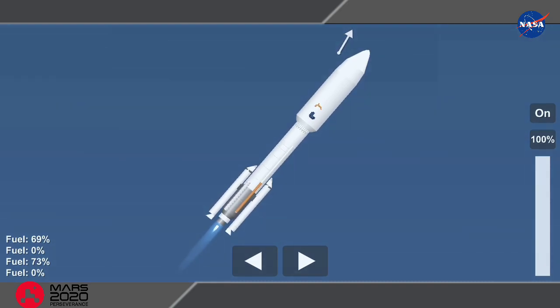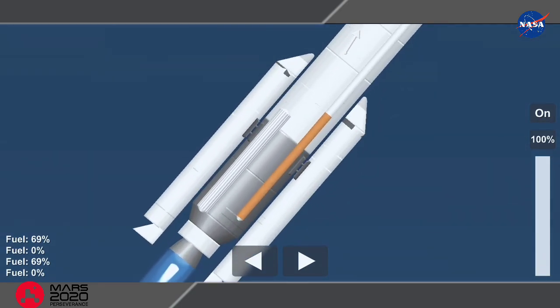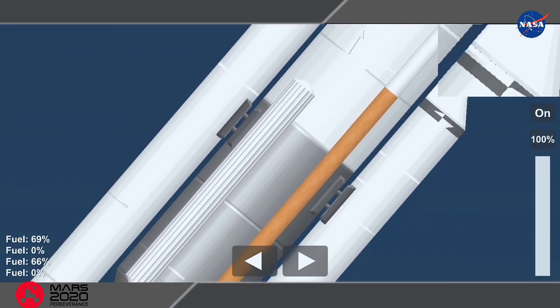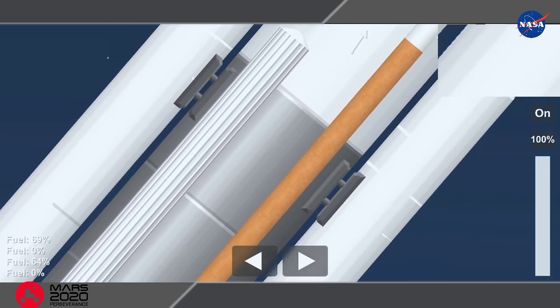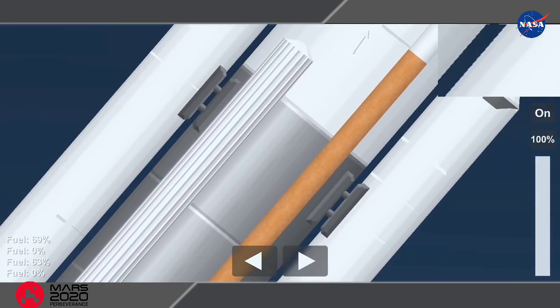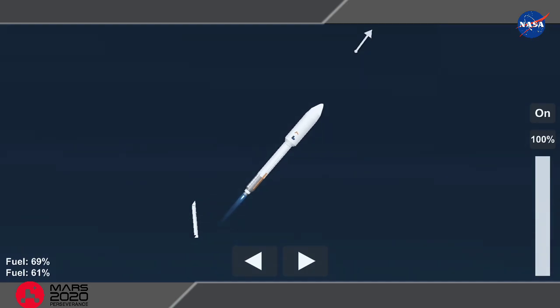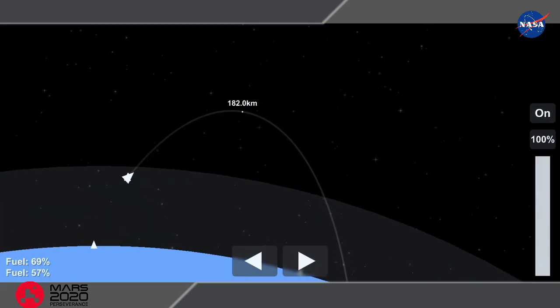Standing by for SRB burnout shortly. We have burnout on all four SRBs. Burnout pressure signatures look good. Standing by for SRB jettison shortly. We have a good indication of SRB jettison of all four SRBs. The vehicle has gone to closed loop guidance.